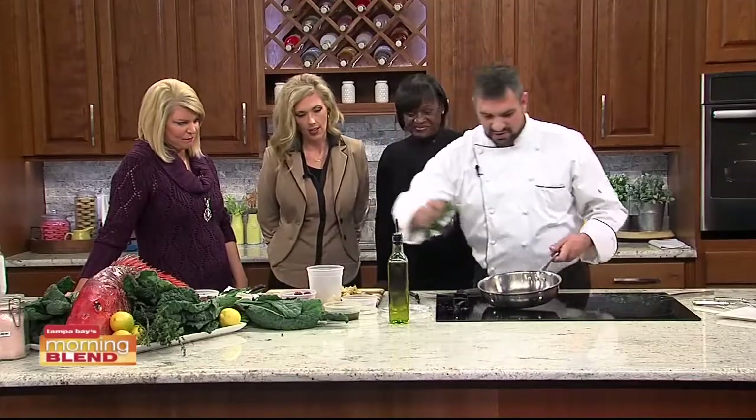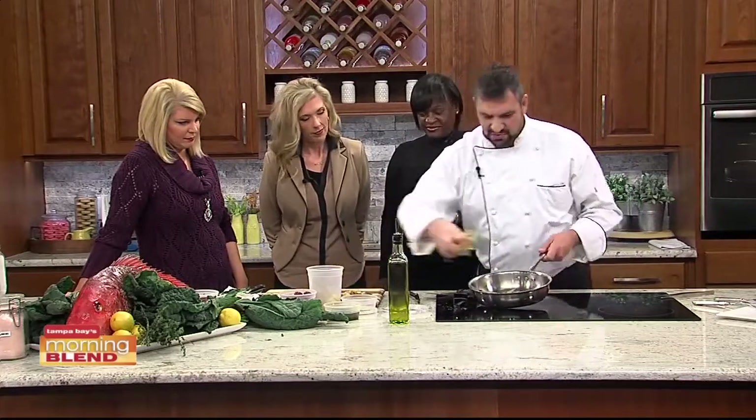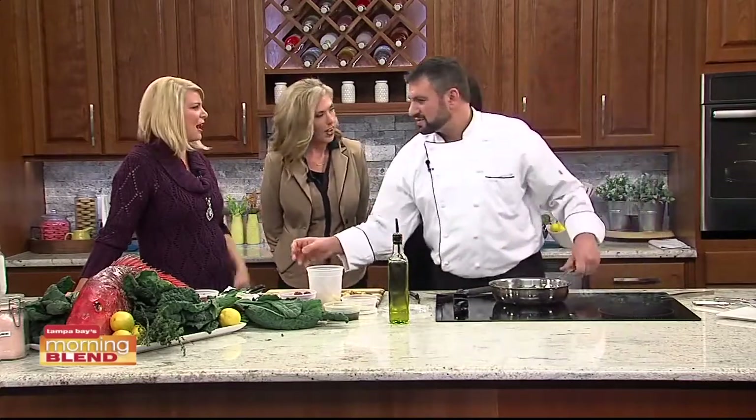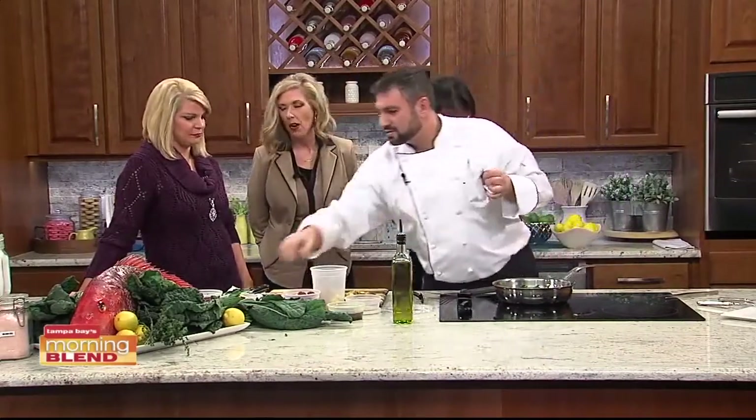Now we're getting ready for the third part — some grapes, some artichokes. I could stop right there. I have not seen that combination before. That's pretty cool. I'm all about the grapes too.